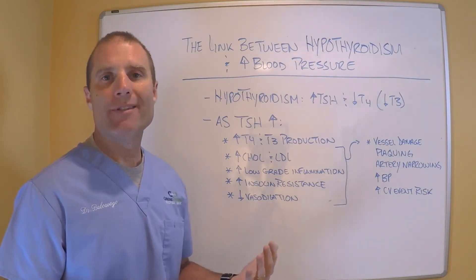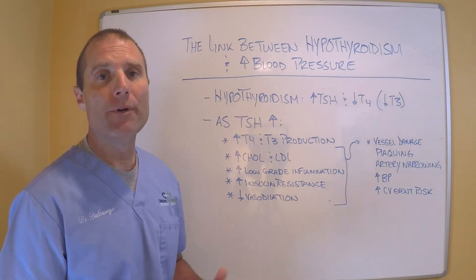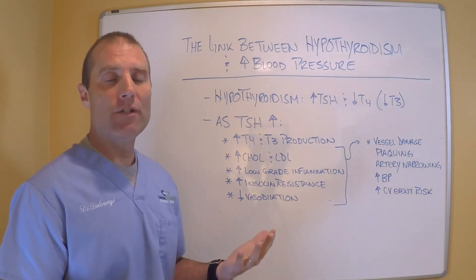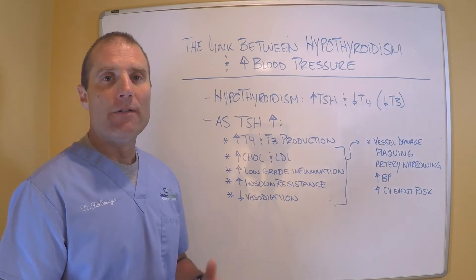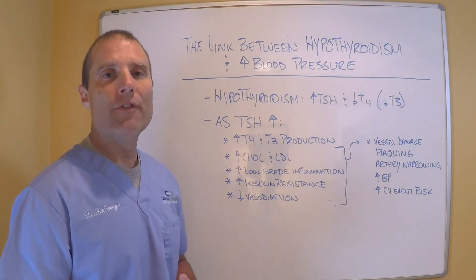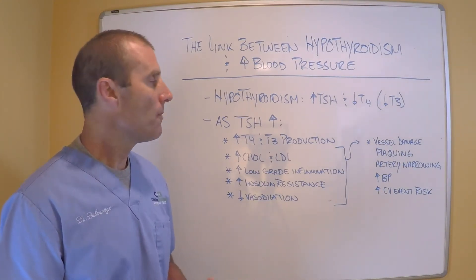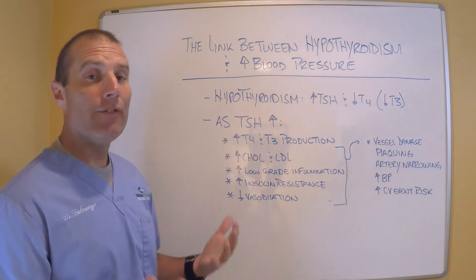Today I want to talk about the link between hypothyroidism and elevated blood pressure. Most of you know that hypothyroidism is a state where the thyroid gland just isn't making enough T4, potentially T3, and so there's an elevation of TSH. TSH goes up to try and drive the thyroid gland to make more thyroid hormone, but if the thyroid gland is struggling — especially in cases like Hashimoto's — TSH can stay elevated.